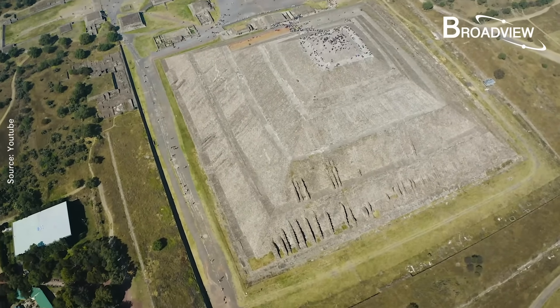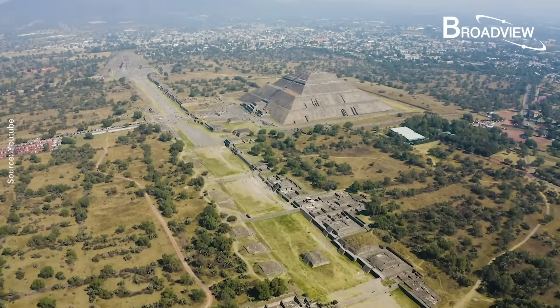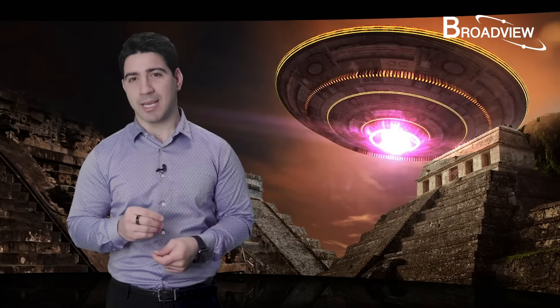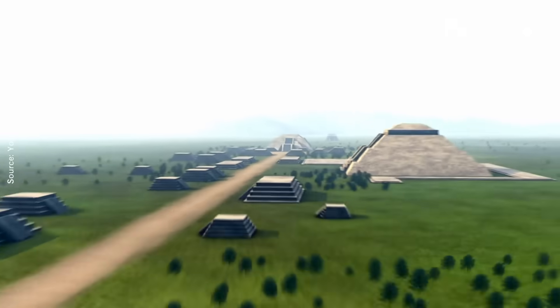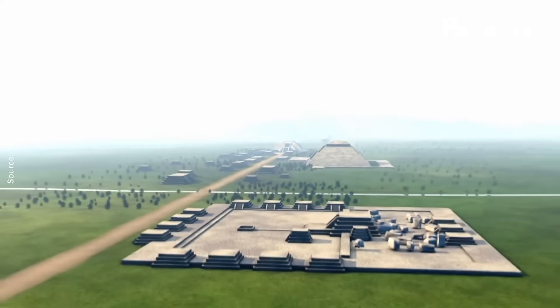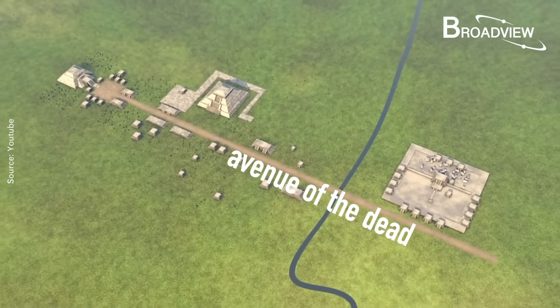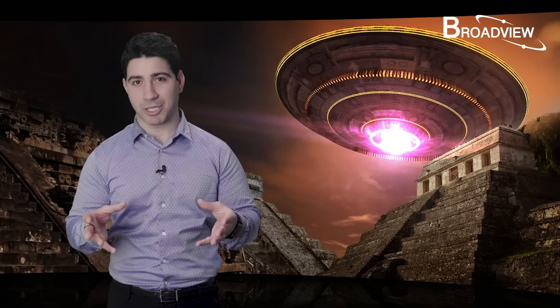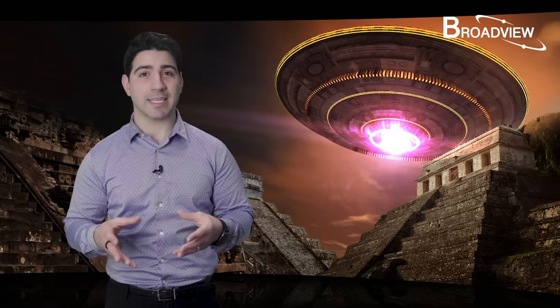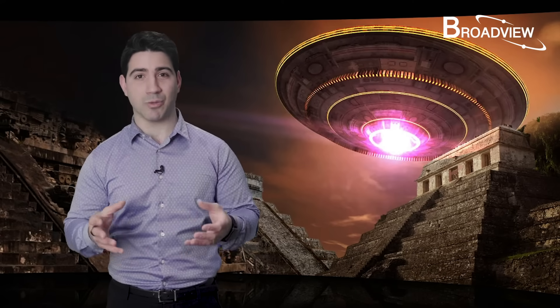Teotihuacan is a UNESCO World Heritage Site — it's not so much a city as it is a huge ancient archaeological site. Covering an area of about 20 square kilometers, the city is filled with more than 200 pyramid-shaped buildings, large and small. The main road down the center of the city is called the Avenue of the Dead, and it runs north and south. The Spanish who came to the city in the 16th century gave the road this misleading name, believing it was a graveyard for burying the dead.